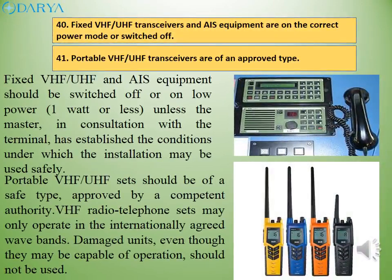Fixed VHF/UHF and AIS equipment should be switched off or on low power (one watt or less), unless the master, in consultation with the terminal, has established the conditions under which the installation may be used safely. Portable VHF/UHF sets should be of a safe type approved by a competent authority. VHF radio telephone sets may only operate in the internationally agreed wavebands. Damaged units, even though they may be capable of operation, should not be used.